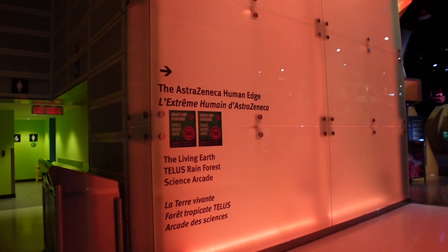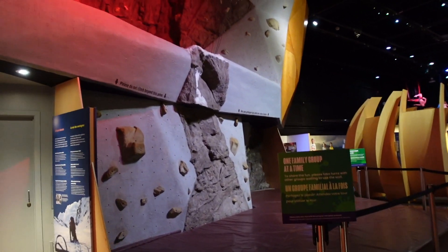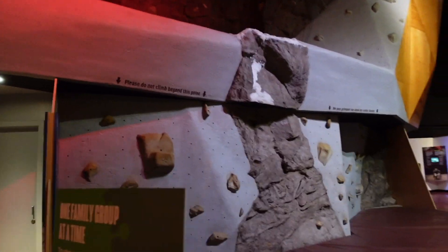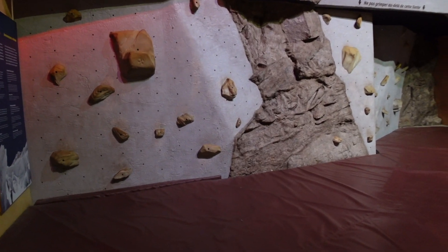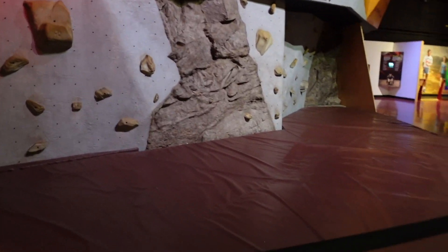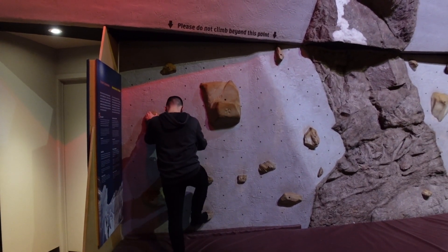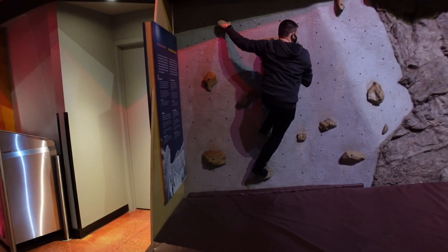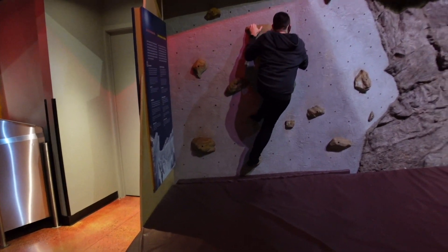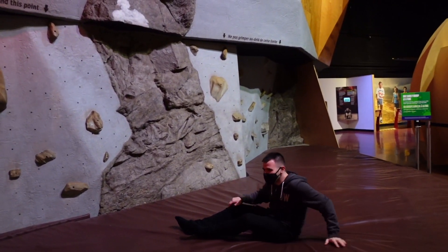So this is the AstraZeneca Human Edge, the Living Earth, the Telus Rainforest and the Science Arcade. It's got a rock climbing exhibit — I don't know how good I'll be at doing this when I'm dressed like this, but let's give it a go. It's not very good. Not in socks.